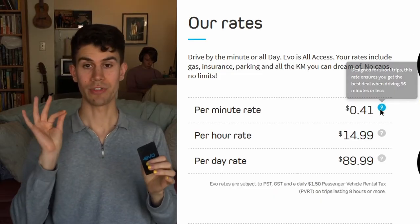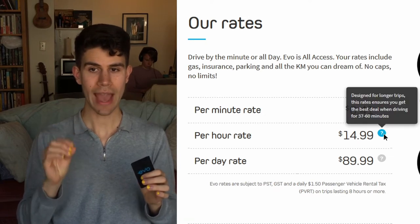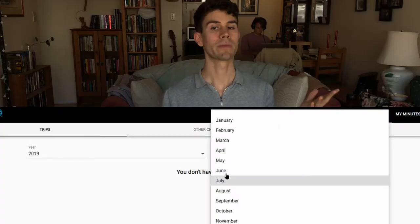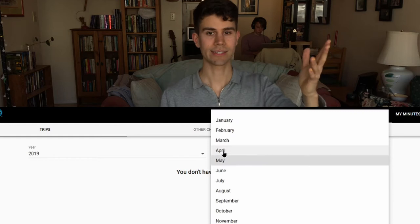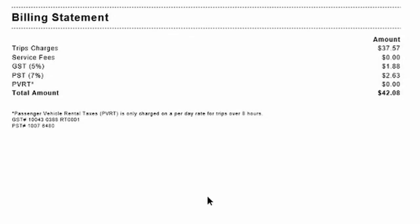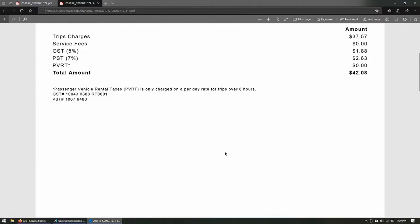Next we have Evo. Evo is a car share program in Vancouver that costs about the same amount as taxis until you start getting into trips that are over an hour long. Evo shares the optimal timing in the fine print of their website: 36 minutes or less charges you the per-minute rate, 37 or more minutes gets you the hourly rate, and the per-day rate gives the best prices for 6 to 24 hours. However, I have record of multiple trips that are under an hour and cost more than $14.99, and I can't see any of my trips on the Evo website to verify the minutes spent versus the cost.